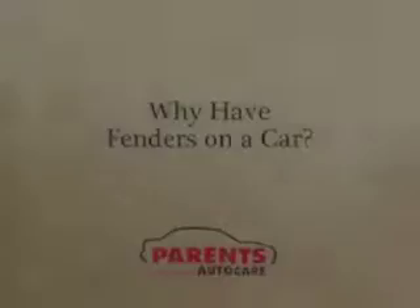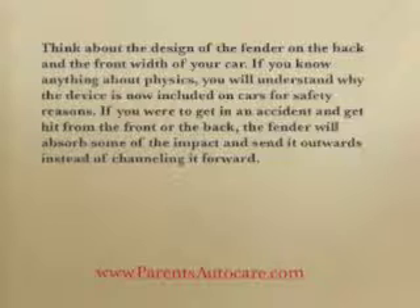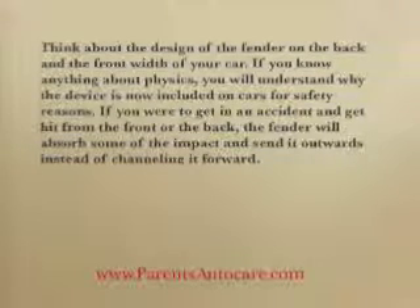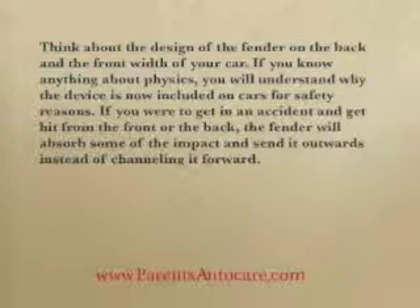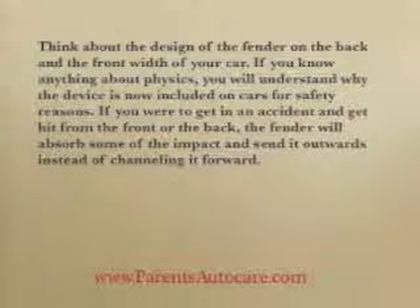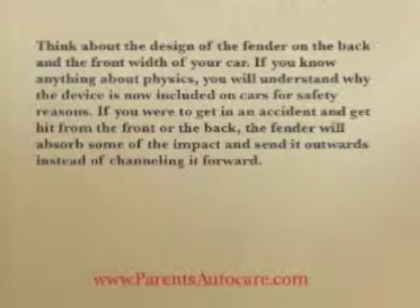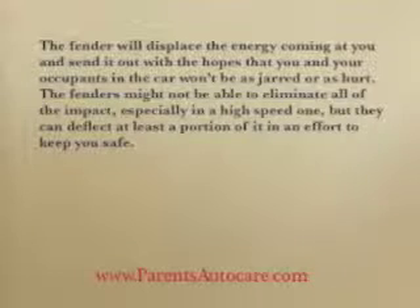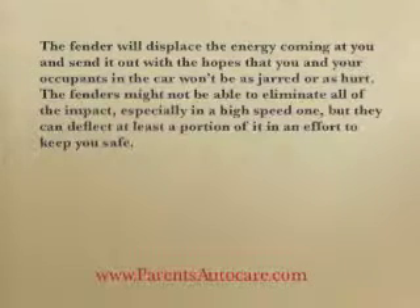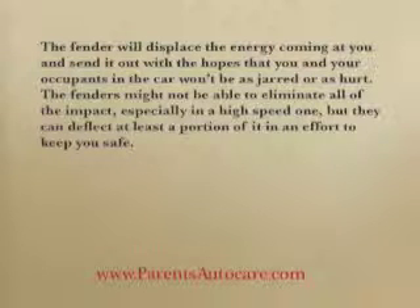Why have fenders on a car? Think about the design of the fender on the back and the front width of your car. If you know anything about physics, you'll understand why the device is now included on cars for safety reasons. If you were to get in an accident and get hit from the front or the back, the fender will absorb some of the impact and send it outwards instead of channeling it forward. The fender will displace the energy coming at you and send it out with the hopes that you and your occupants in the car won't be as jarred or as hurt.